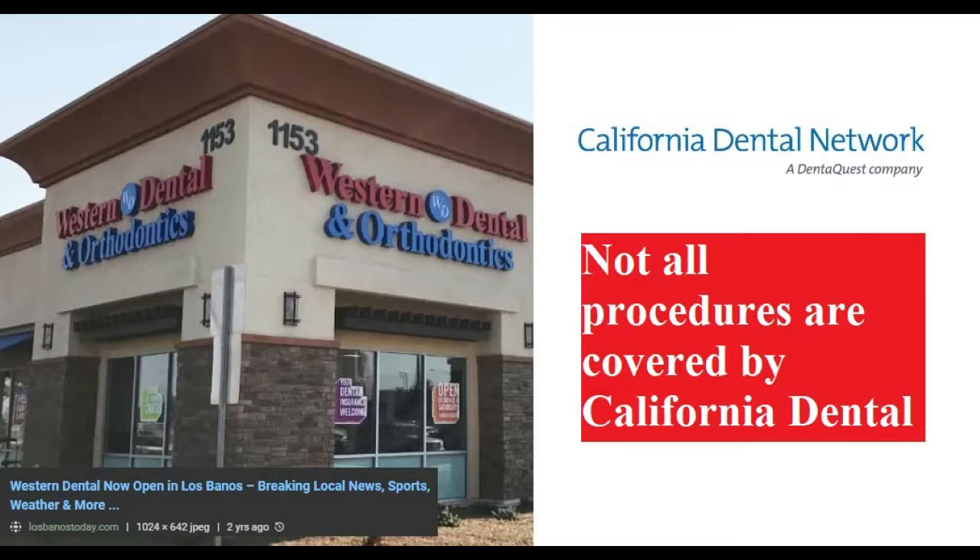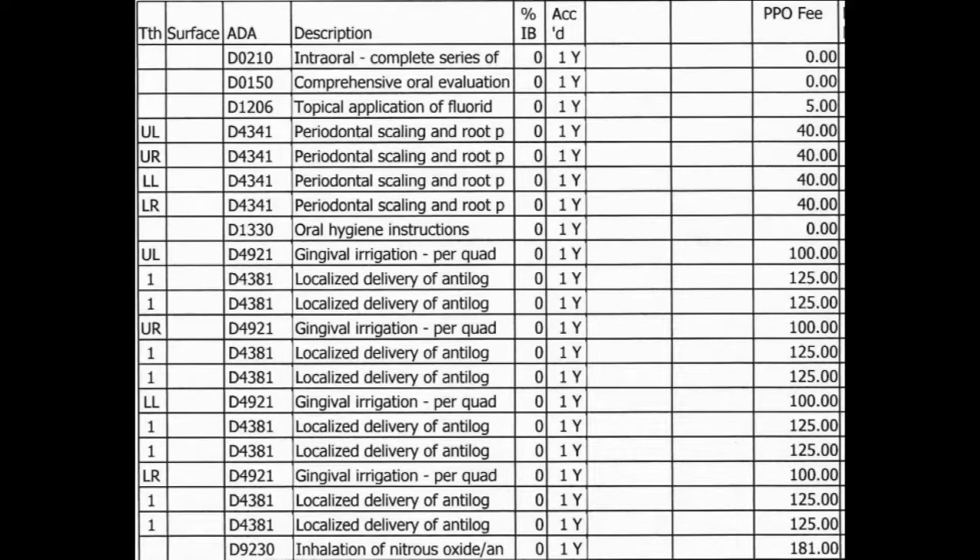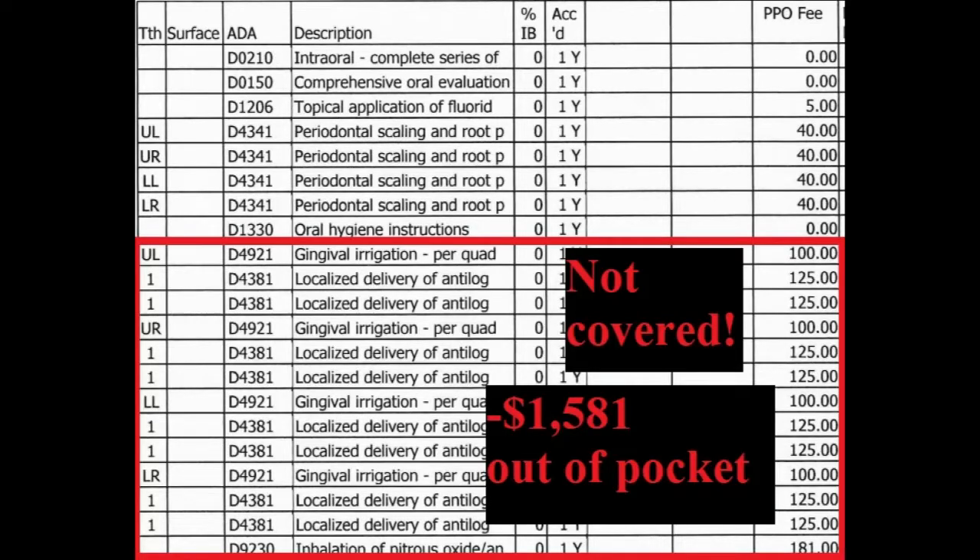The way I found this out is I went to Western Dental to get a checkup and they gave me a whole list of things I should get done. I went home to do some research and found out that California Dental Network doesn't cover all of these items. So if you accept the uninsured procedures, you will be responsible for paying them all on your own.